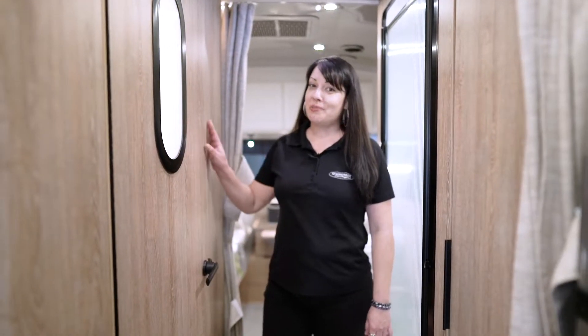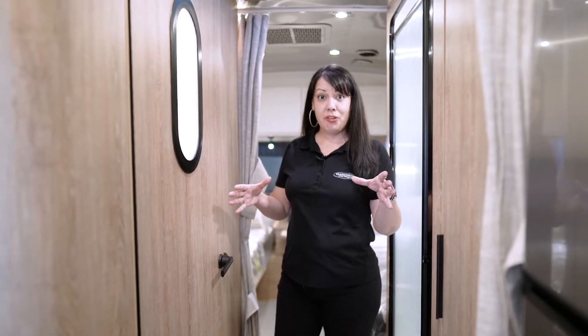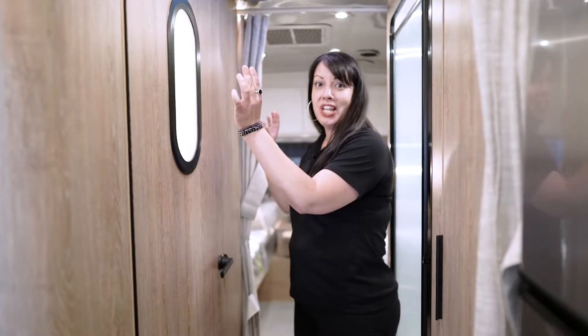The Pottery Barn bathroom also has some special features that you won't want to miss. We have the bowl sink from Pottery Barn as well as the sconce lightings on the wall.